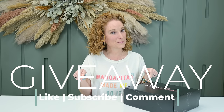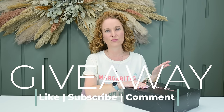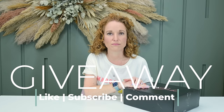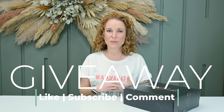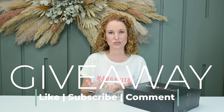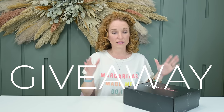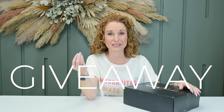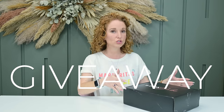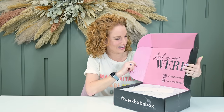To enter to win your very own Work Babe Box: like, subscribe, and comment. Tell me — since this is a box for women entrepreneurs, career women, nine-to-fivers — what you love most about your job. I'll go first: I get to meet and find the coolest products ever. I love saving money and time through subscriptions and being introduced to amazing brands. That's what I love most — meeting new brands and people.